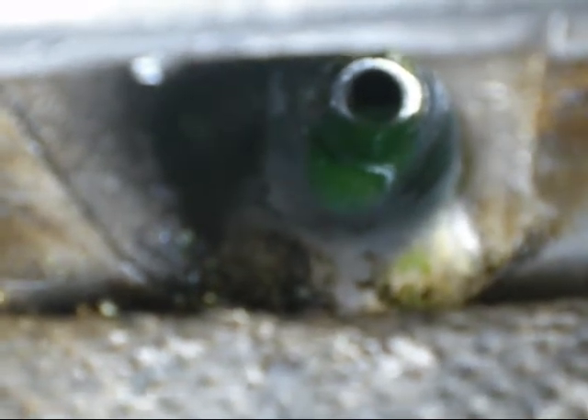I just thought I'd document that — interesting to see. Once more. It's like a little geyser.